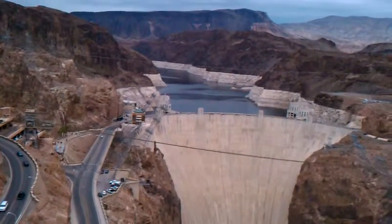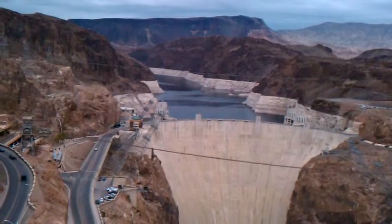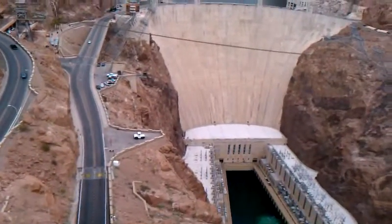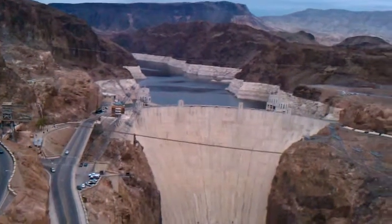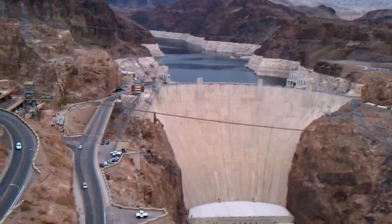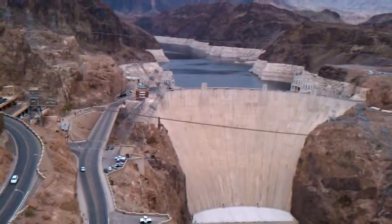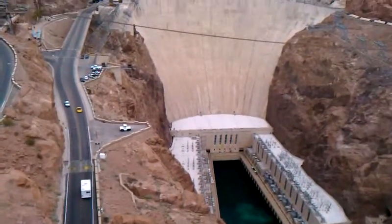We would like it halfway up that line, which is about 75 to 80 feet. The lake itself was designed to hold 9 trillion gallons of water. Right now it's holding a little over 4 trillion gallons of water. We would like it to hold 6 trillion.